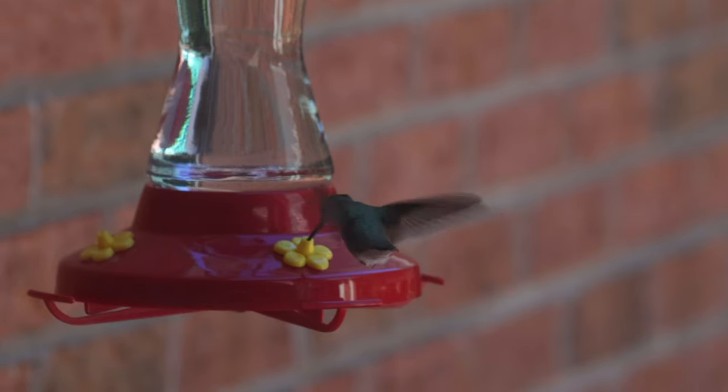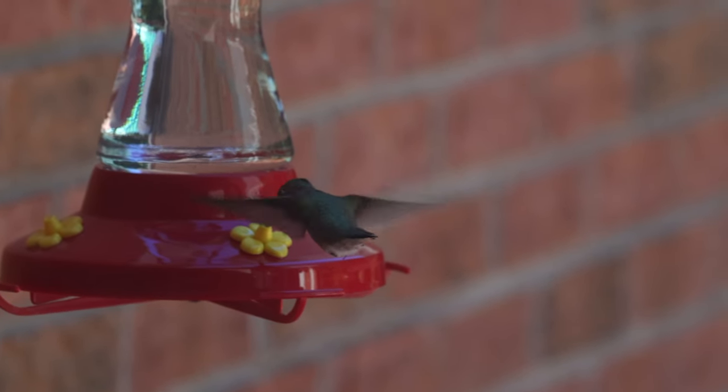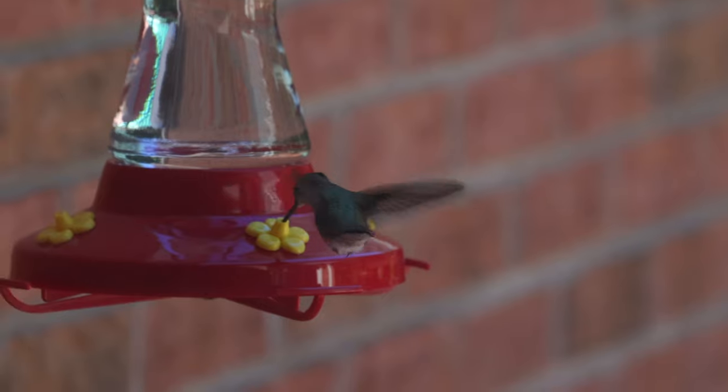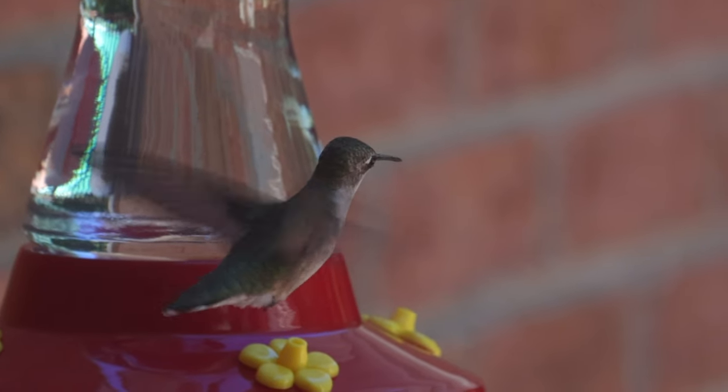Interestingly enough, they don't have a sense of smell, and they use their eyesight, and that is the reason most of the time hummingbird feeders and the food inside of them are dyed red. That red dye, however, can cause a problem, and there are some very dedicated hummingbird enthusiasts out there that say the red dye is causing more harm than good.